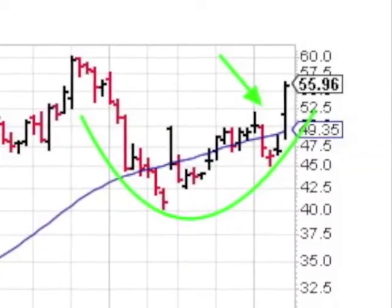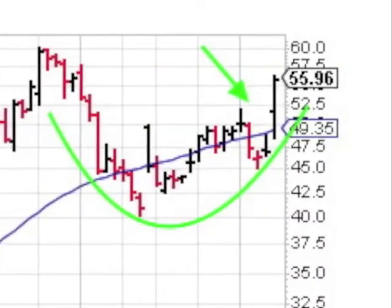It's now consolidating, maybe into a cup-shaped base pattern. It broke above its 50-day moving average as it forms the right side of the cup in huge volume.